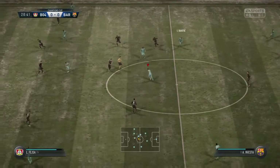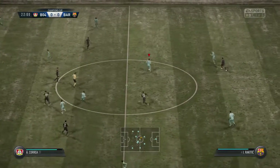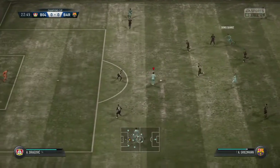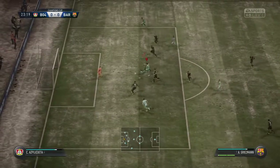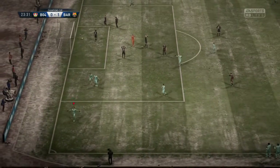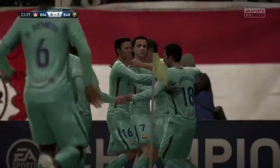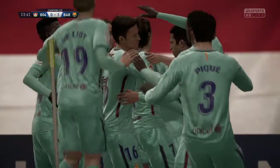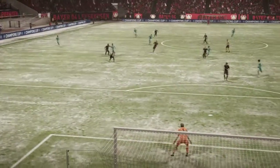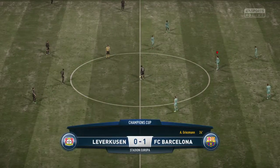Ivan Rakitic - and they've scored! That's the first goal of the game. He gets the credit, and the credit was being in the right place at the right time. I think that's the easiest goal he will score this entire season. Barcelona then with the lead.